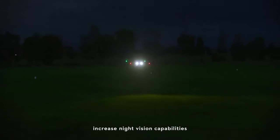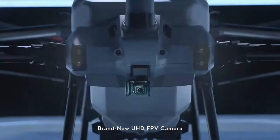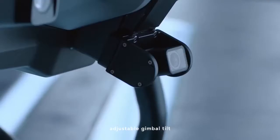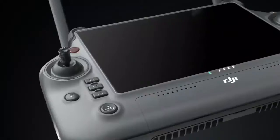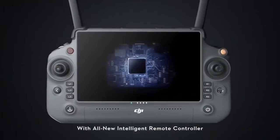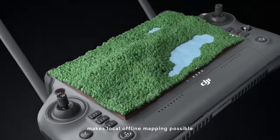High-brightness spotlights increase night vision capabilities. Brand new UHD FPV camera with adjustable gimbal tilt allows seamless capture of HD images. With the all-new intelligent remote controller and DJI RD K2 mobile station, local offline mapping is possible.